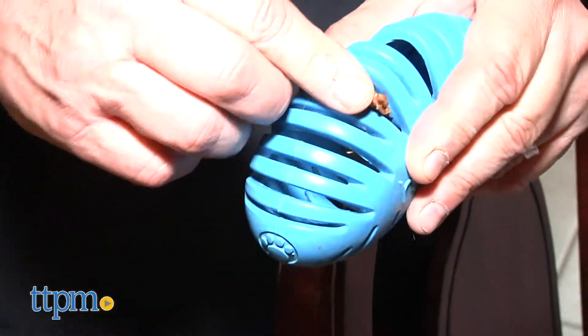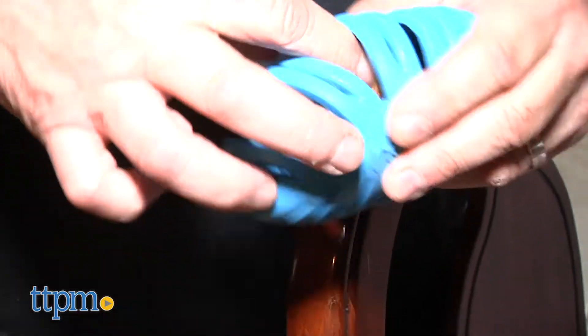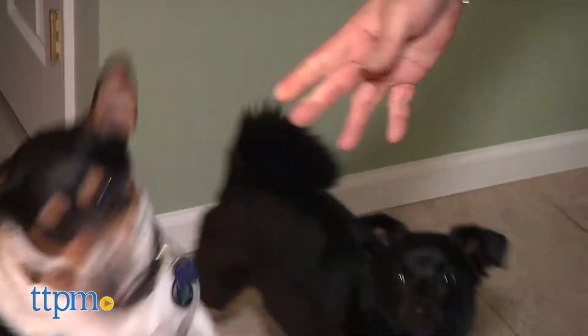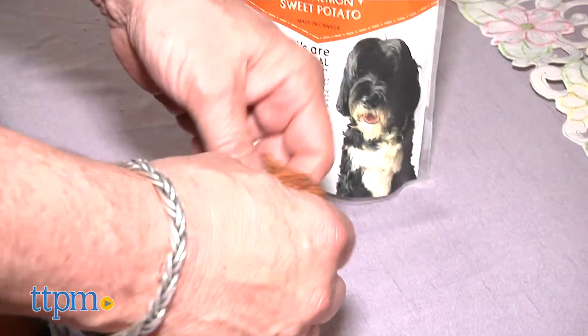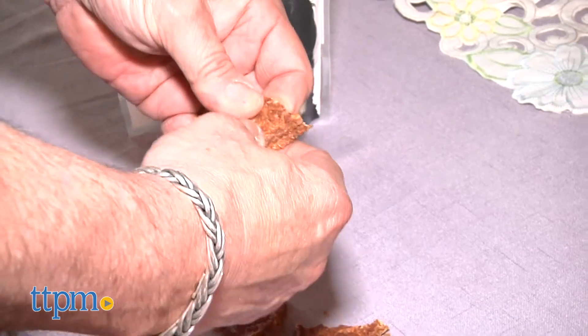The Sabrini treats are easy to break apart for use as a training aid or to put inside a treat dispensing puzzle toy. You should also be aware that the treats made with fish have a very strong smell, so be prepared for some residual fishy dog breath.